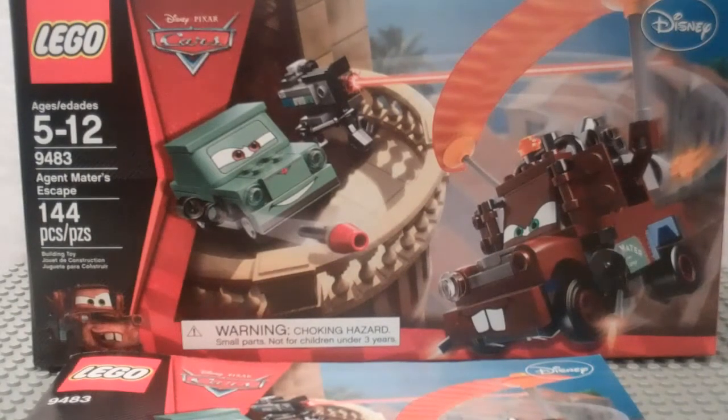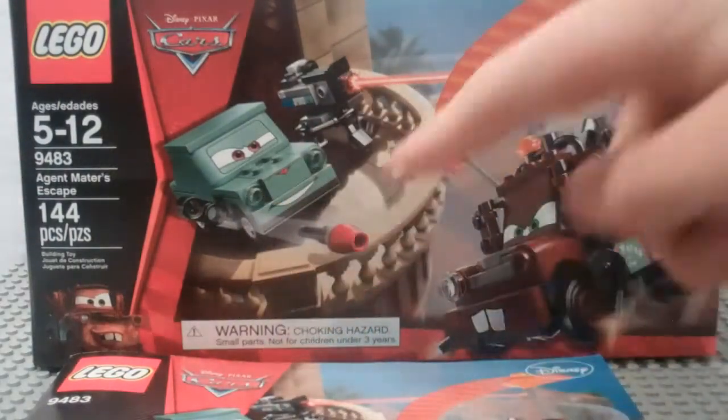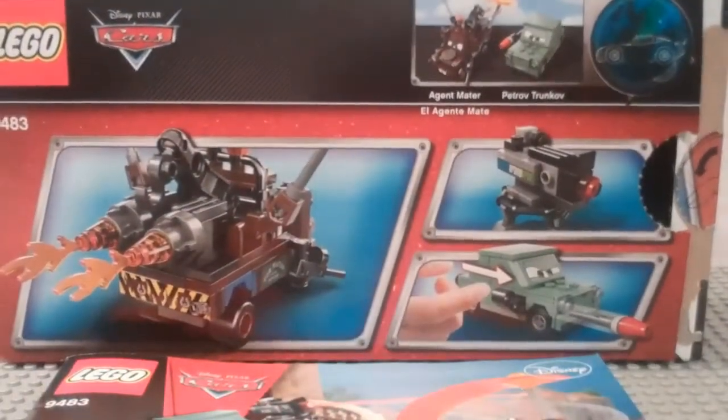Here's a look at the box. Unfortunately, the box is really, really misleading because it almost looks like you get this nice little balcony design going on here, but you don't, which kind of sucks. If you flip around the box, it just shows some of the basic play features that this set has.